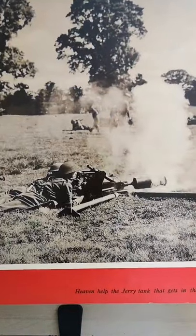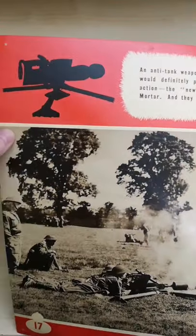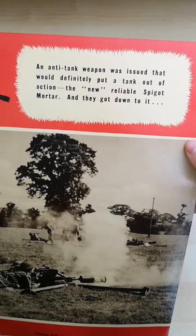Rich from the Vickers Machine Gun Collection and Research Association put me onto this — he noticed this on eBay, and we were able to pick it up for the Tab Reference Collection with the help of our patrons. Supporting us via Patreon helps us pick up these brilliant primary source materials.